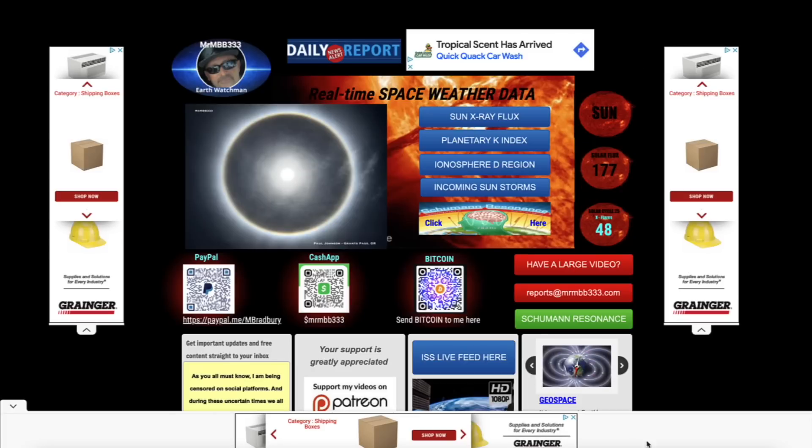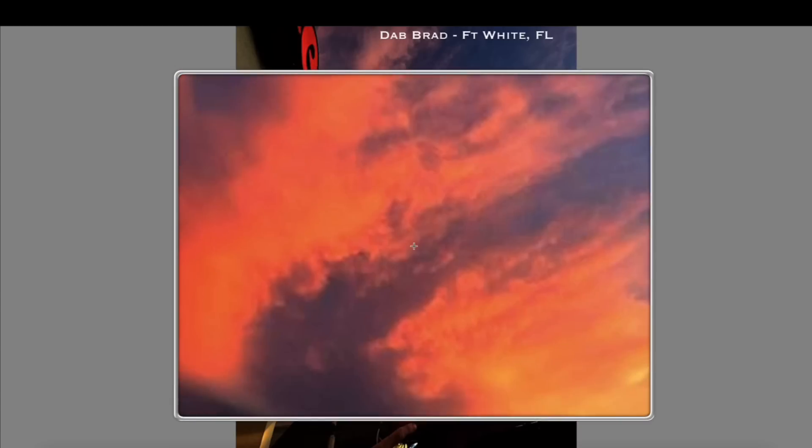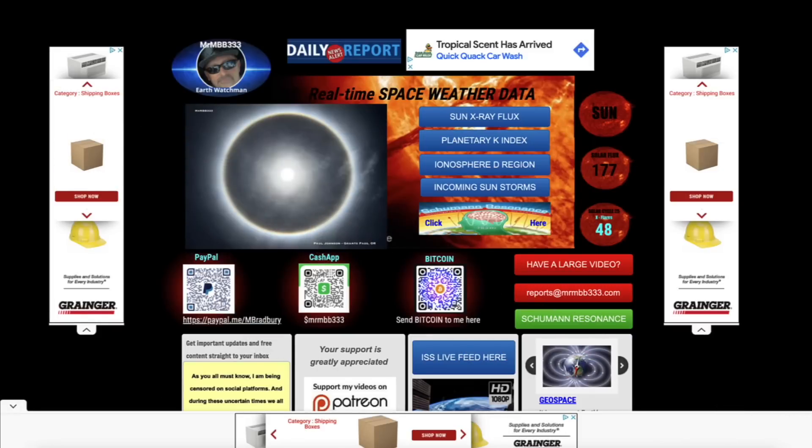We're going to come back and take a look at satellite imagery showing the tilt of the earth very, very low. Got some cool photos to share. Dab Brad out of Fort White, Florida — check out this orange sky from Fort White, Florida. Very cool photo.